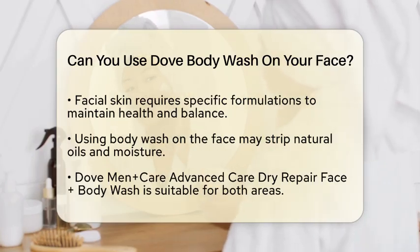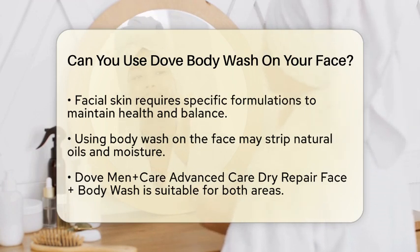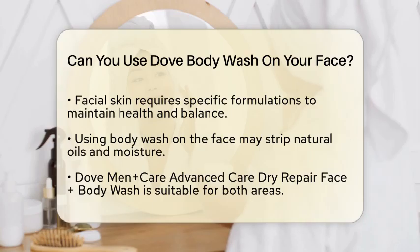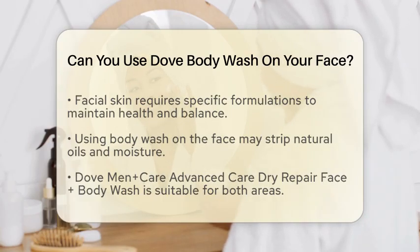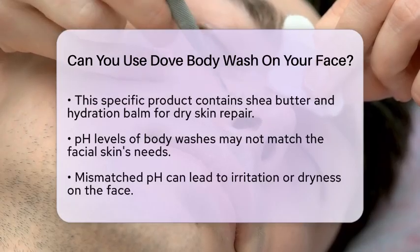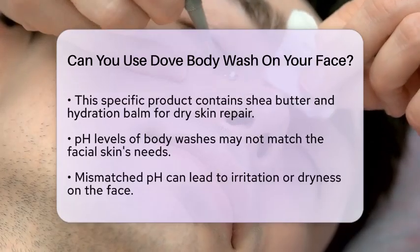For instance, Dove Men Plus Care Advanced Care Dry Repair Face Plus Body Wash is a product that can be used on both the face and body, but it's specifically formulated to repair dry skin. It contains smooth shea butter and 25% hydration balm, which helps restore the skin's barrier. This makes it a better option if you do decide to use a body wash on your face, especially if you have dry skin.